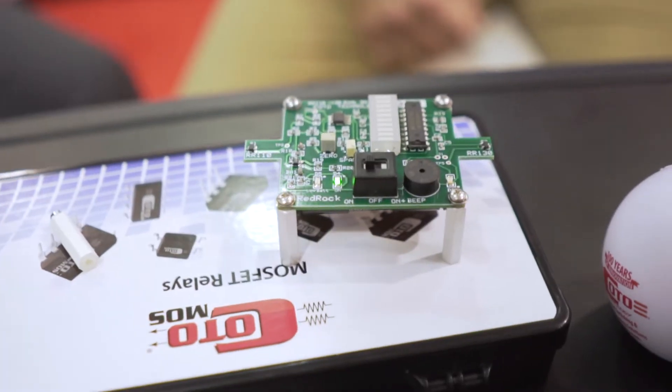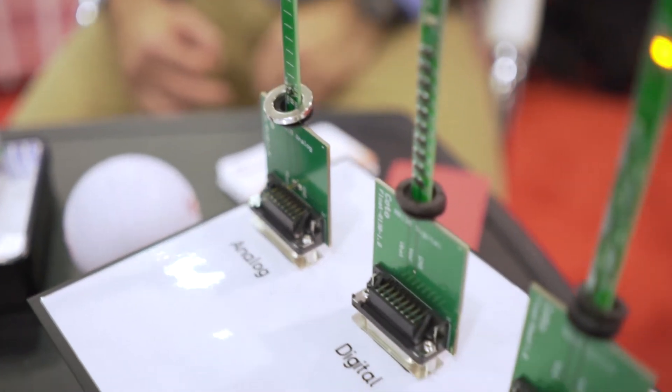So we have a new magnetic sensor that's based on tunneling magnetoresistive technology — TMR. Essentially what it is, is a resistor that changes its resistance based on magnetic field strength.